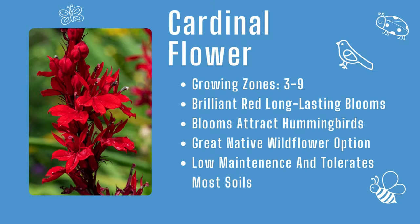Cardinal flower: growing zones three through nine, brilliant red blooms, and makes a great back-of-the-border wildflower.